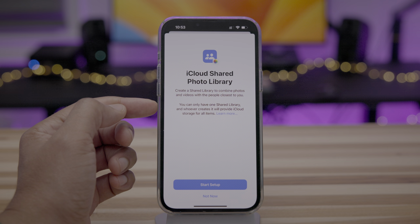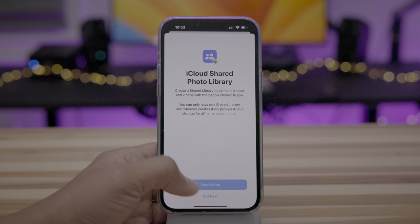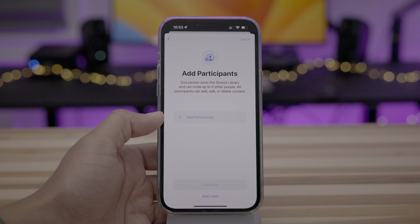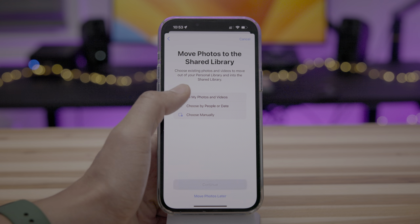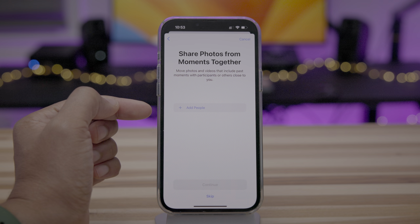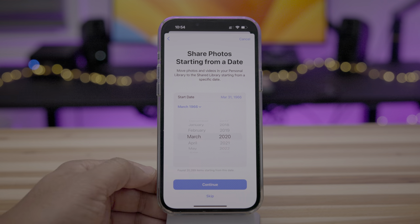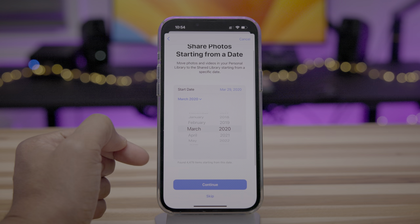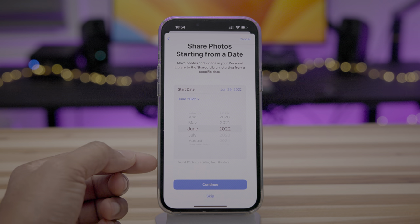Basically what iCloud Shared Libraries does is combine photos and videos with the people closest to you. You can have one shared library and whoever creates it provides the iCloud storage for all items inside. You can add up to five participants and all participants can add, edit, or delete content. You can move photos to the shared library — choose all photos, or choose by people or date. As you modify the date, you'll see the photos either increase or decrease.